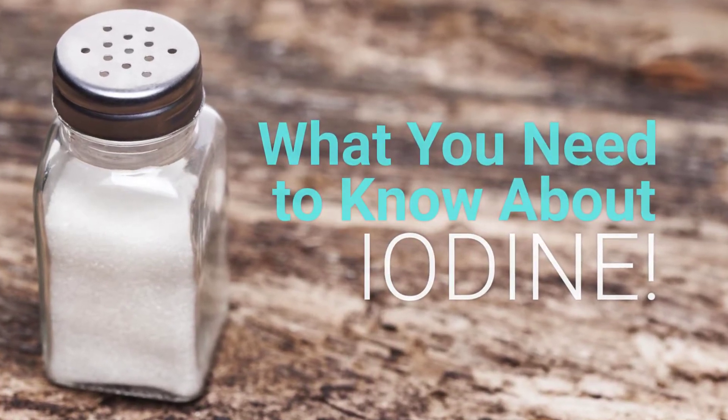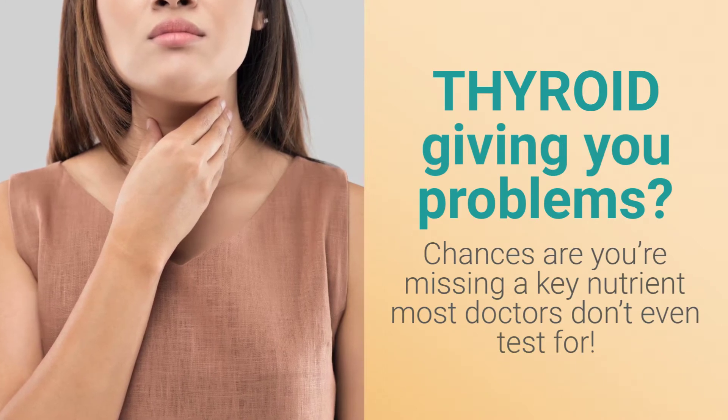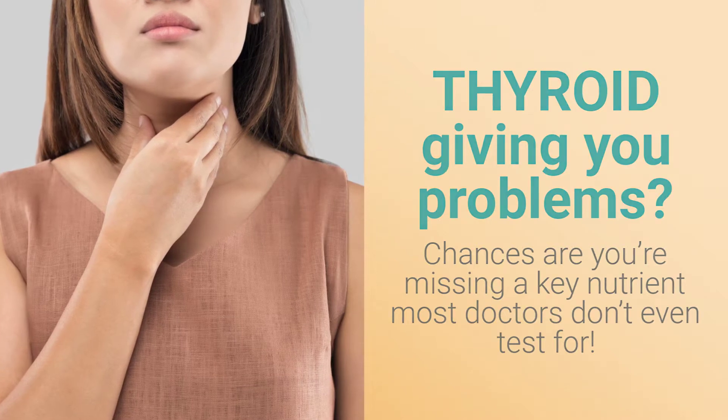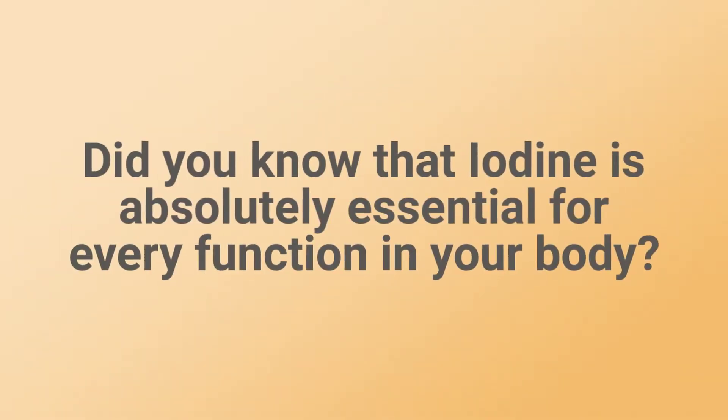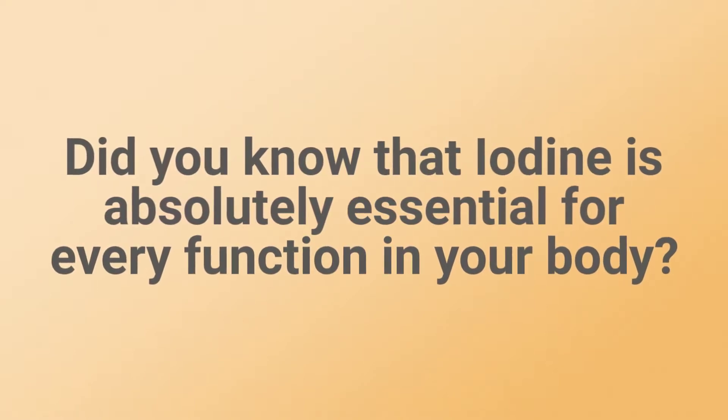What you need to know about iodine: is your thyroid giving you problems? Chances are you're missing a key nutrient most doctors don't even test for. Did you know that iodine is absolutely essential for every function in your body?